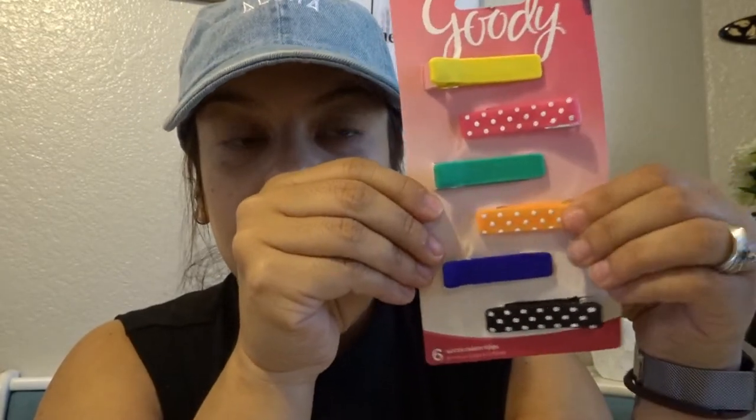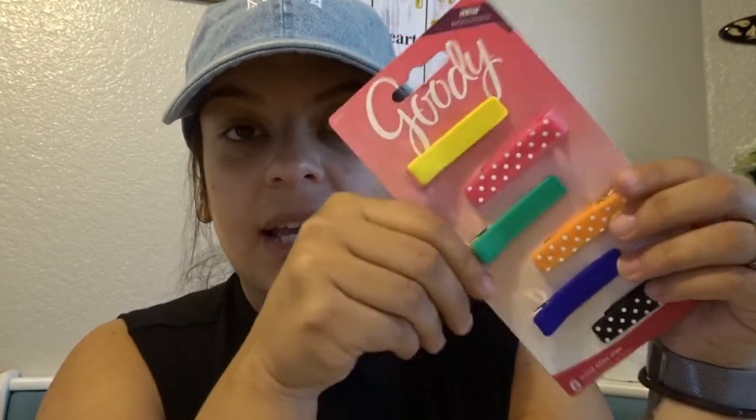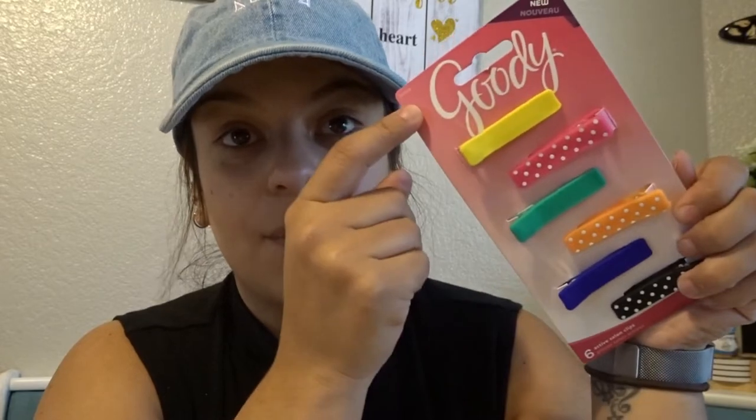Compré estos clips para el cabello de las niñas y me gustaron porque son como de rubber — nunca había visto algo así. Los compré de la marca Goody. Como les dije en el video, cuando vean la marca Goody en la tienda del dólar, cómprenla porque es buena marca. También compré tape porque lo ocupaba.